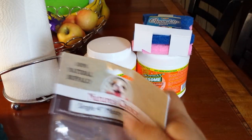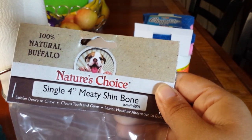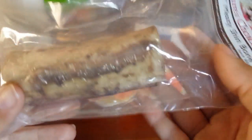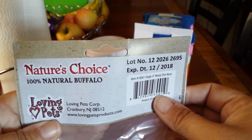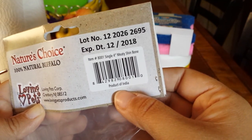The next thing we picked up were these Nature's Choice Single 4-Inch Meaty Shin Bone. For Rocco — I picked up two of these, but I gave him one yesterday. I think these products are the ones that are made in the USA, but I'm not sure. Actually, this is a product of India.